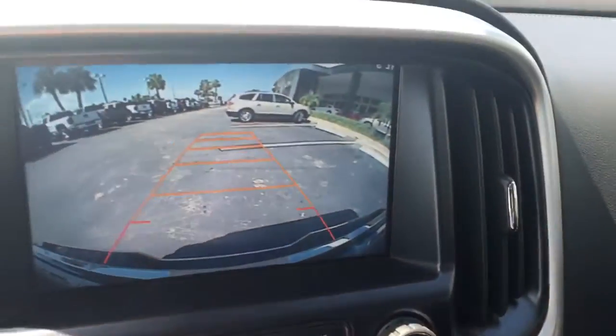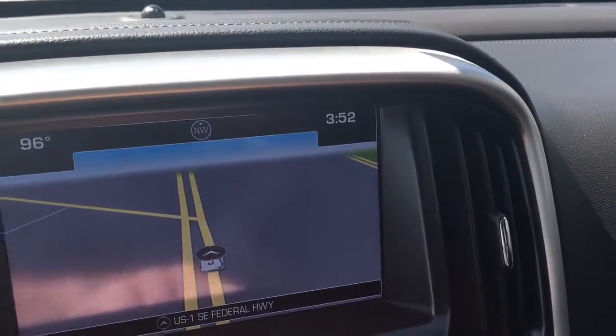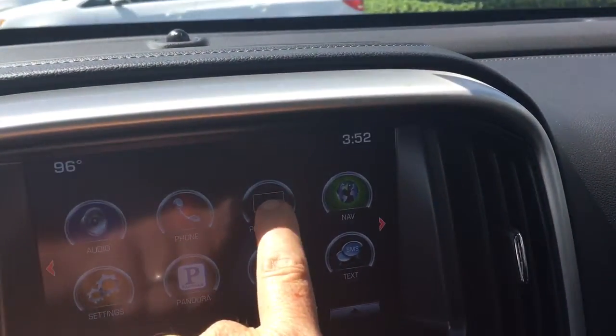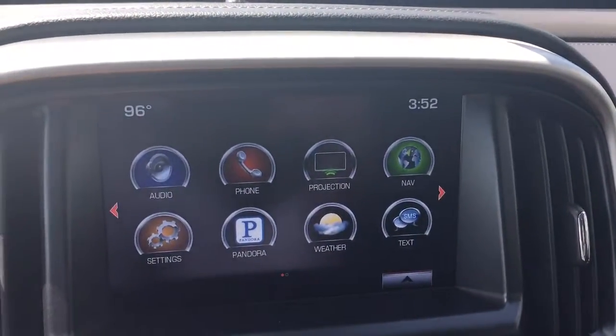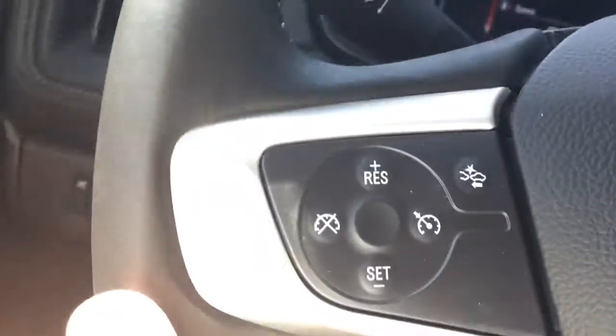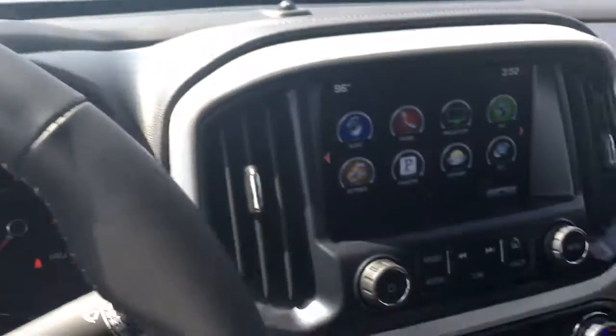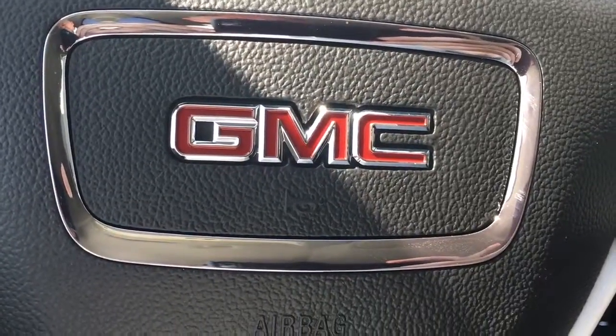It also has Apple CarPlay where you can project your cell phone screen up on your radio when it is tethered to the USB port right there. And of course the cruise control. Just a beautiful vehicle with leather seats. Give me a call at 772-287-2424. Thank you.